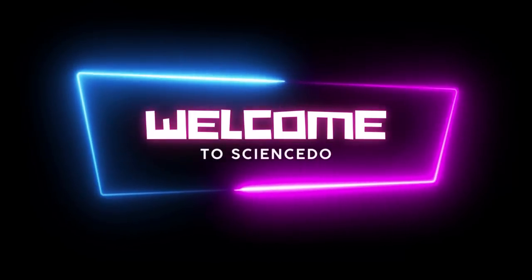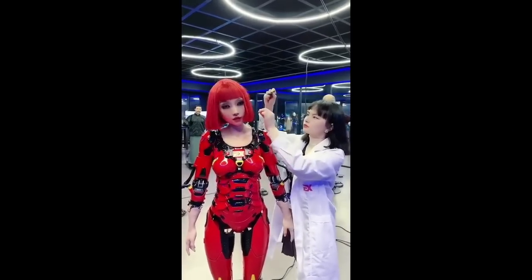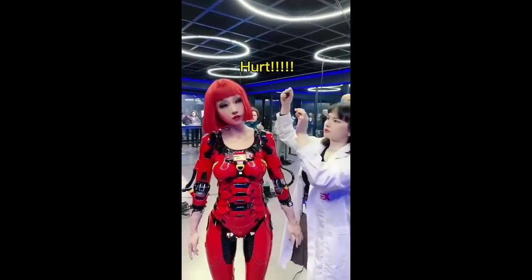Welcome to Sciencido. In this video, we are going to see about Top 20 Humanoid Robots in Use Right Now.